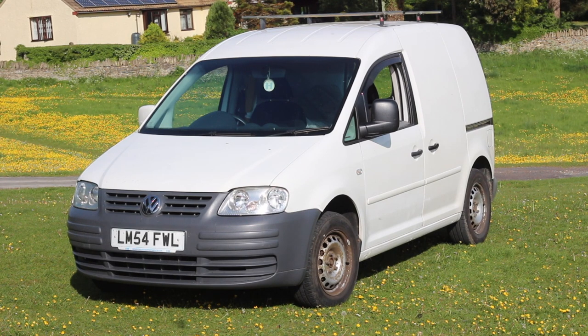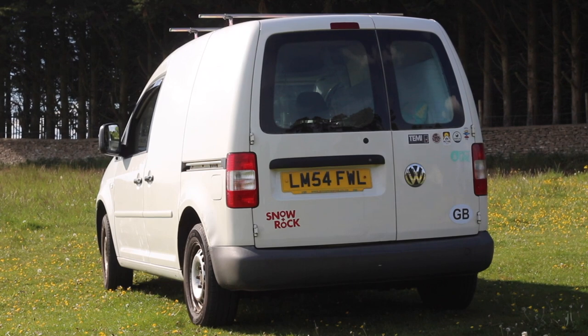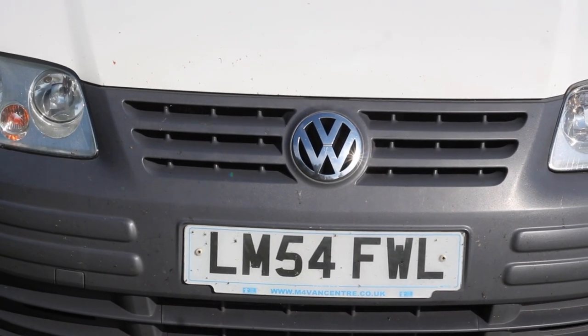This is our 2005 VW Caddy which we bought already converted into a little camper. It has a 1.9 TDI engine at the front producing just over a hundred horsepower, and a tiny but thoughtfully made living space at the back.